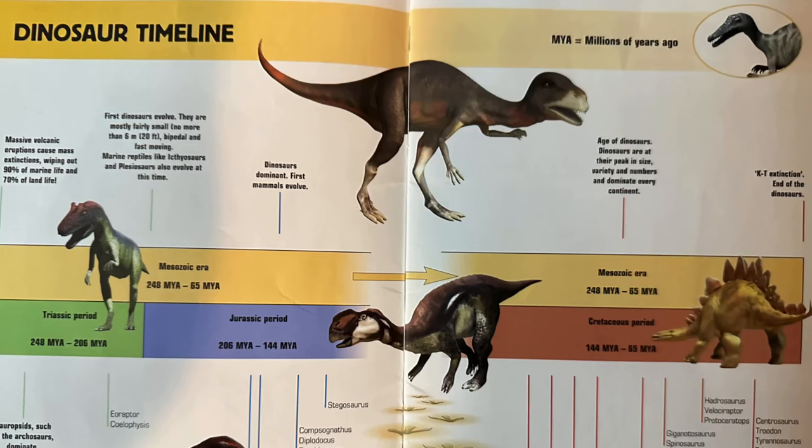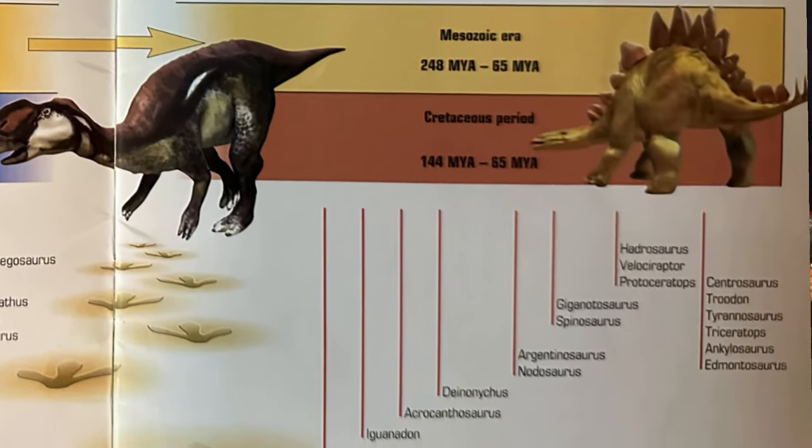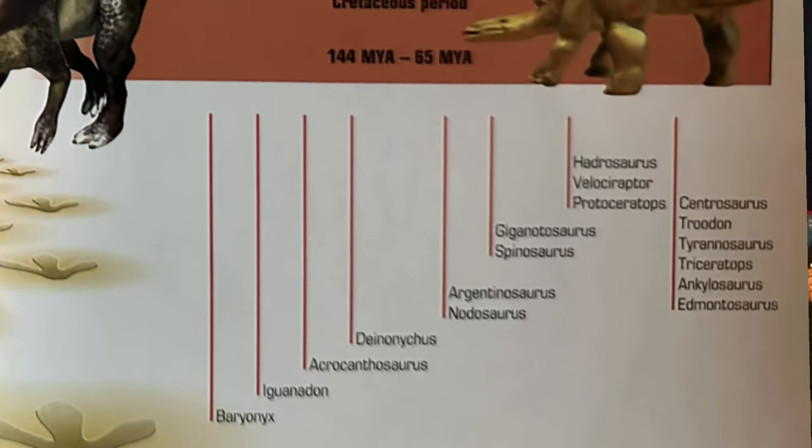The first page is pretty common with dinosaur books, especially a lot of the ones I've seen in my childhood — it's like a timeline of the Mesozoic. You get your Triassic, your Jurassic, and your Cretaceous period, and they list a few notable dinosaurs from each period, such as T-Rex, Edmontosaurus, Hadrosaurus, or Velociraptor. It mentions that towards the end of the Triassic is when the first dinosaurs started to appear — pretty correct. So right now we're off to a pretty decent start. Geological time period-wise, not bad.